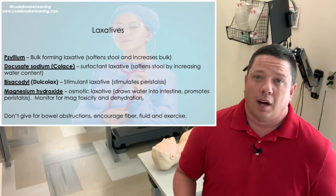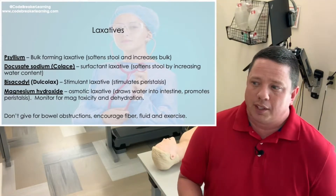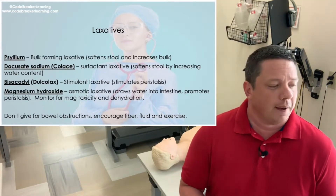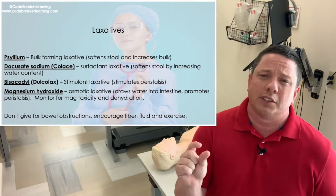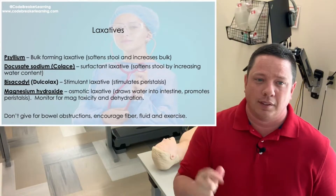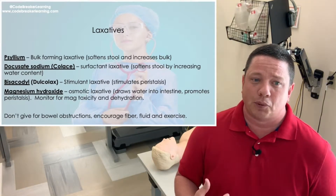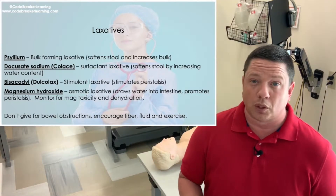A lot of NCLEX questions when they ask you about laxatives in general are going to ask you how they specifically work, because there are a few different types. The next one is docusate, or Colace. It always seems to come as a little small orange gel pill. Docusate or Colace is a surfactant laxative — what it does is it brings in fluid and softens the stool. It's a stool softener.